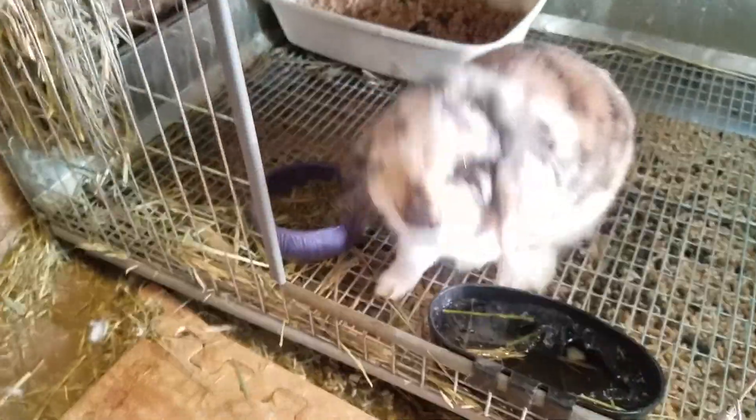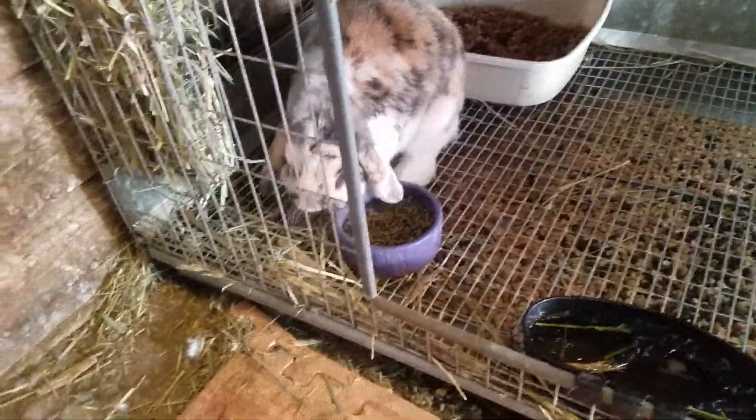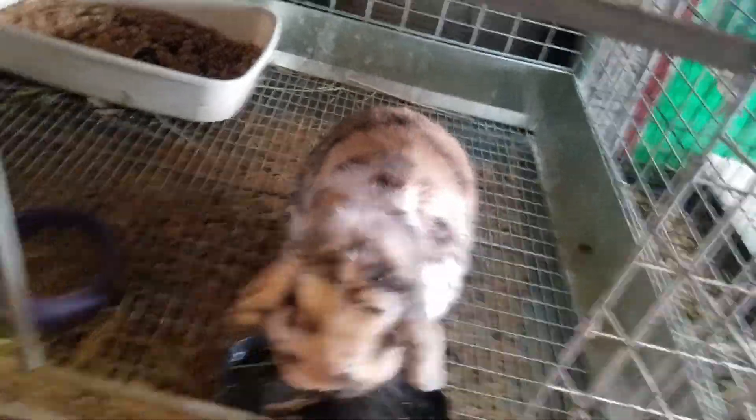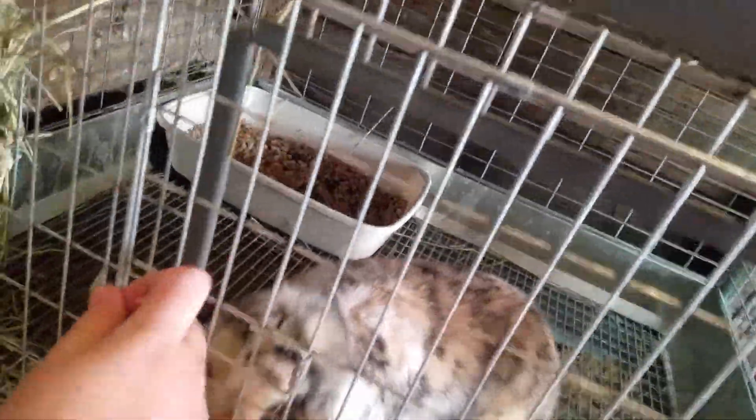Down here we just have Baloo, our little tri-buck. He has sired plenty of litters in here already — he has cute babies. He is the sire of Cookie's litter and Willow's litter inside.